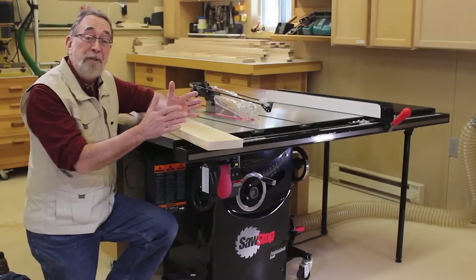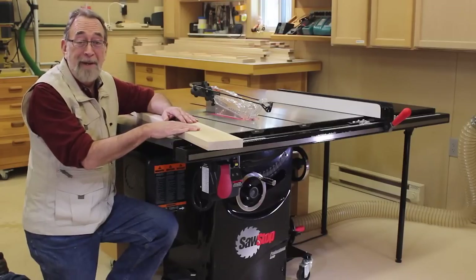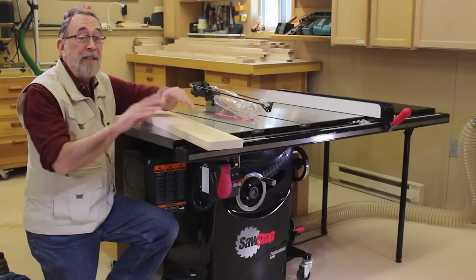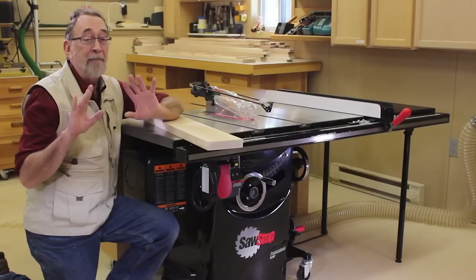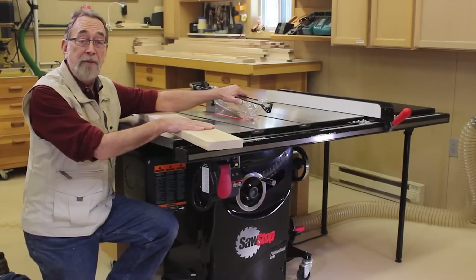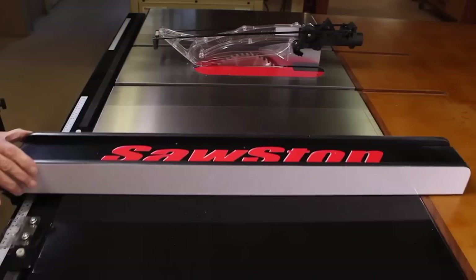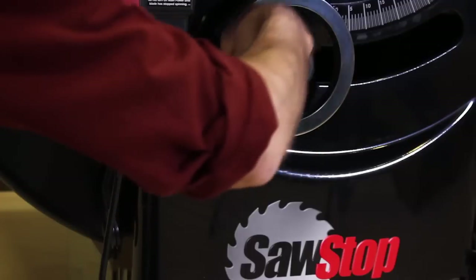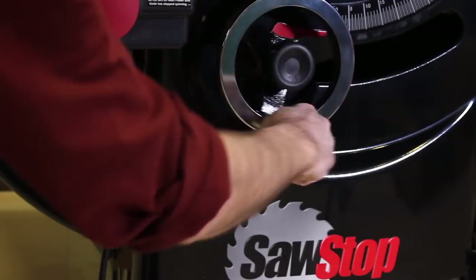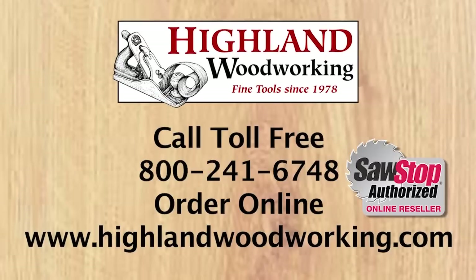I'm just an average, down-to-earth woodworker. On a scale of 1 to 10, I'm probably about a 5. But one place I score a perfect 10 is right here — and I plan on keeping all 10. That's why I have a SawStop table saw. Plenty of power, superior dust collection, and absolute accuracy — these features have made it the best-selling cabinet saw in America. Let Highland Woodworking help you put a SawStop in your shop.